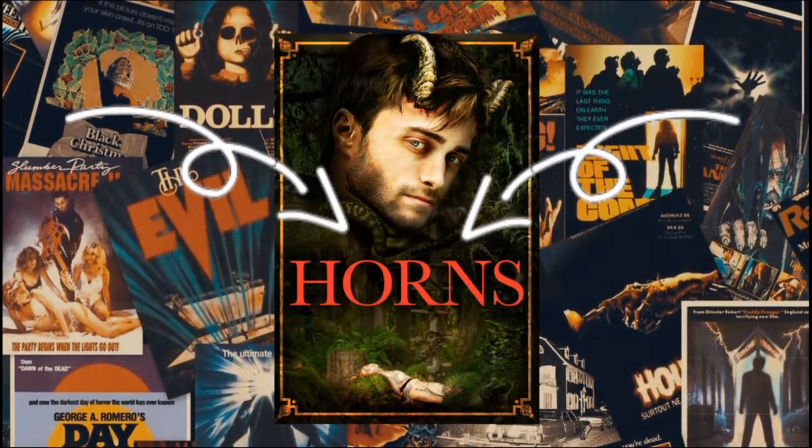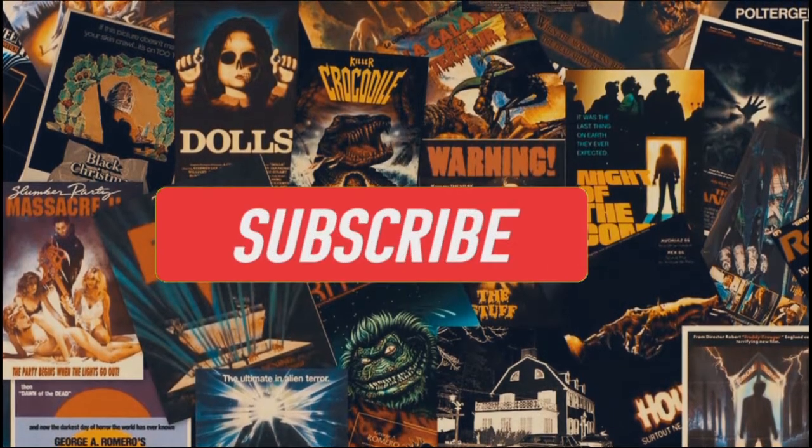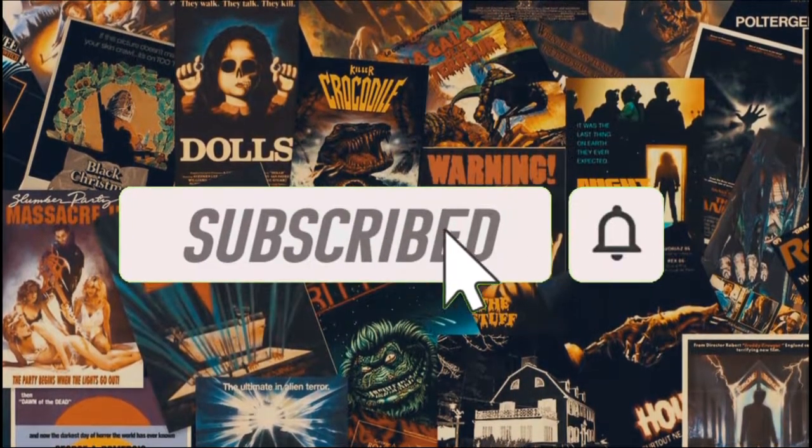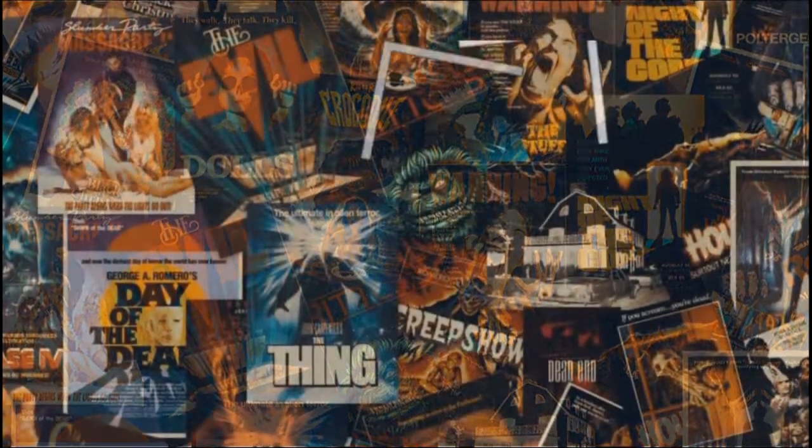If you liked this video and want to see more content where I break down the medical stuff behind movies, please leave a like and hit that subscribe button. Help our channel grow by writing a comment. If you have a suggestion or advice, please write us an email. This was MedMedia. Hope you liked this video.